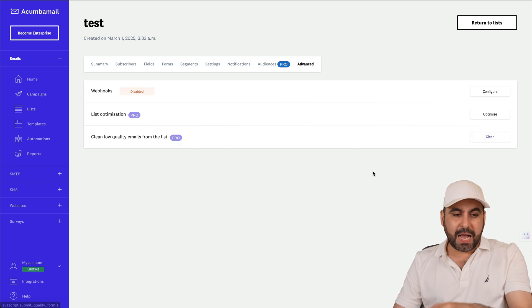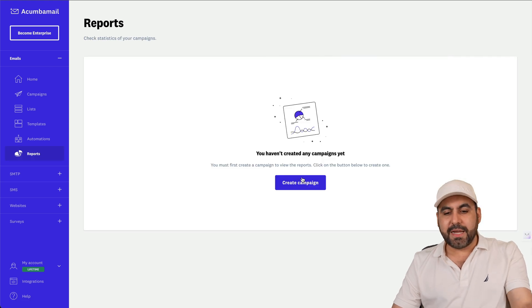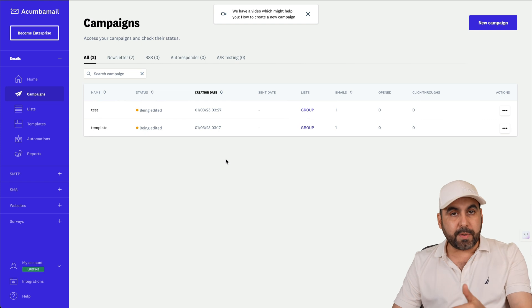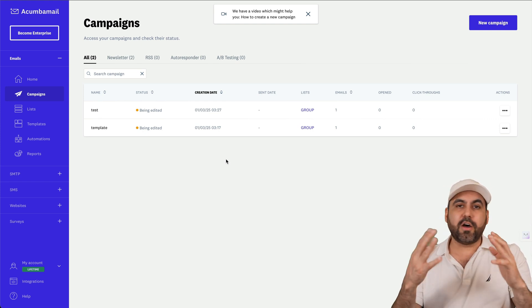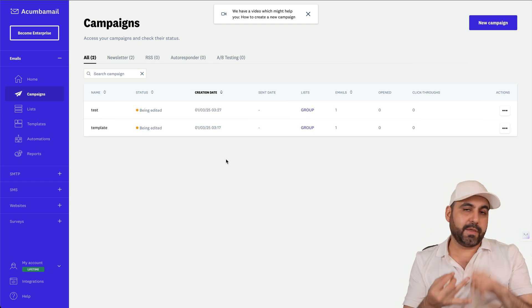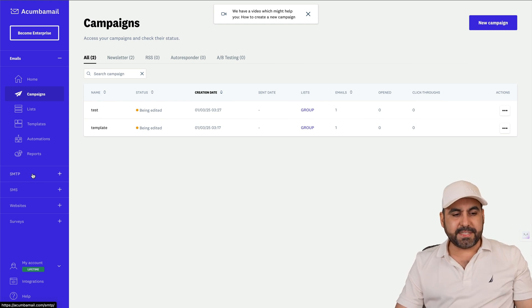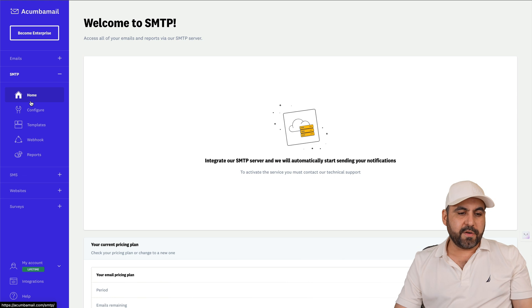You can also clean low-quality emails from the list using the clean option. For email campaigns, you get full reports with analytics for bounce rate, click-through rate, and unopened emails. You also have SMTP settings you can configure, templates, and webhooks.